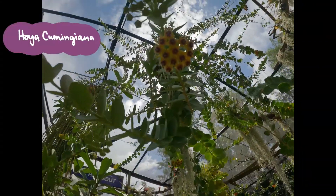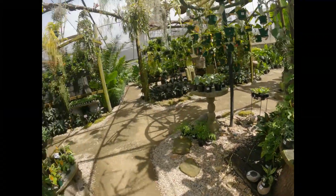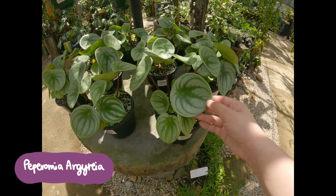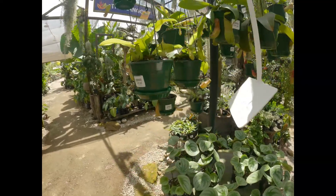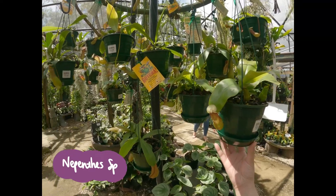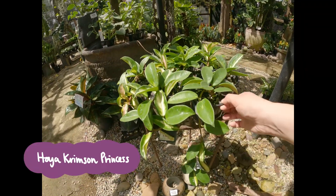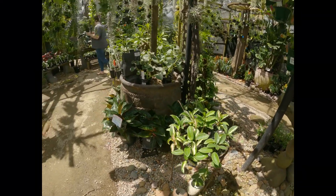This Hoya cumingiana was in bloom and gave off a coconut fragrance, but I was just a little bit too short to smell it. The watermelon peperomia has large round striped leaves that resemble the skin of a watermelon. Tropical pitcher plants are carnivorous — these pitchers contain fluid used to drown and digest their prey. The Hoya crimson princess produces pink blooms which smell like chocolate, which I had the pleasure of smelling one time when I visited Oxley Nursery.